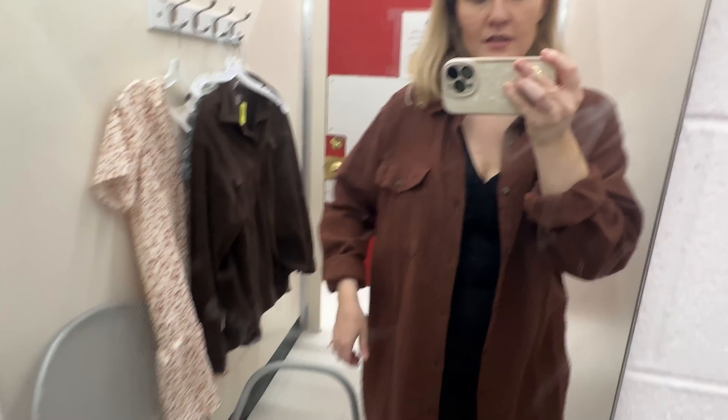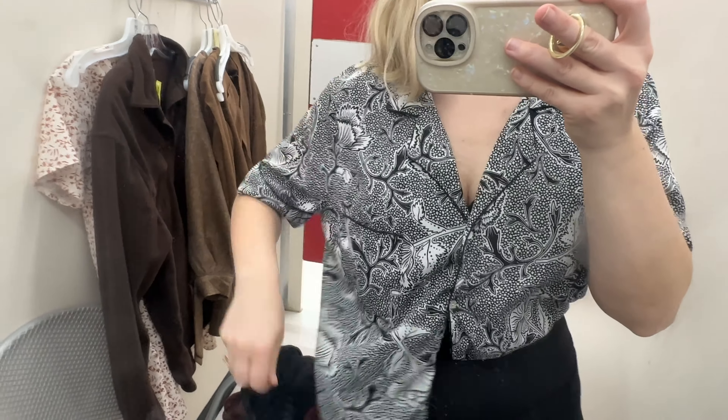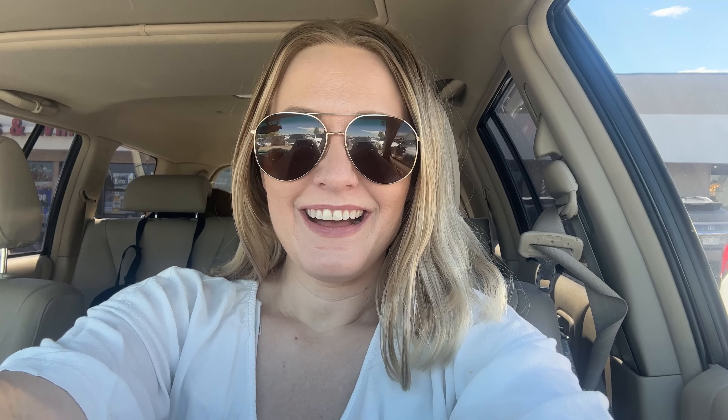I'm at the thrift and about to try on some clothes. This one is a little too big, but cute. I like this one — it's long but not too bulky, I can roll it. It's a good fall color.